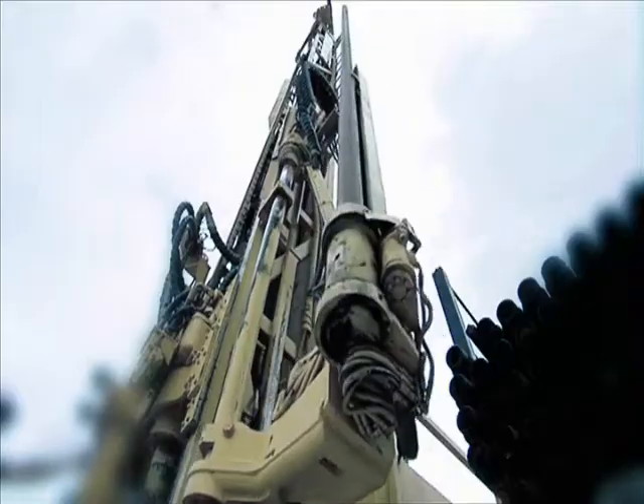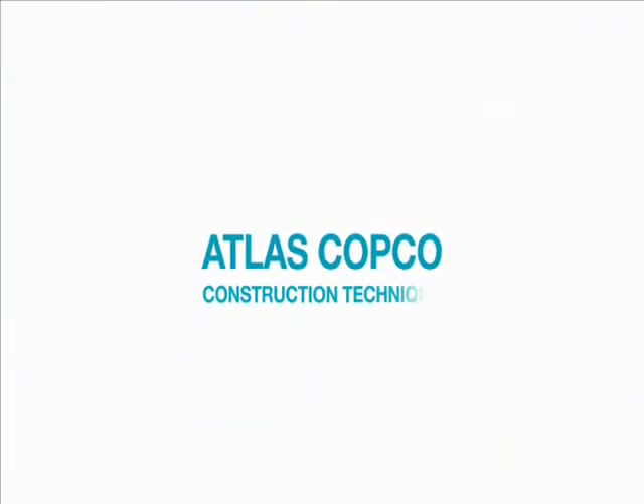Where forces are joined with a strong focus on construction, and technologies, experience and ideas are shared, to build a solid future. Atlas Copco Construction Technique.